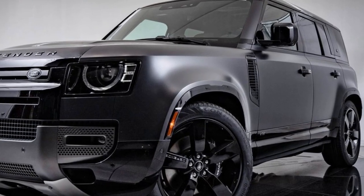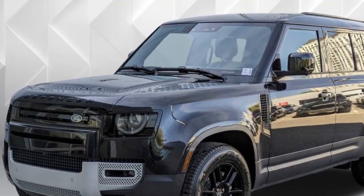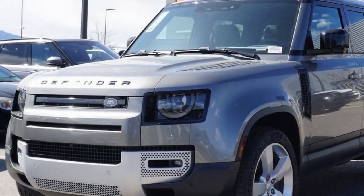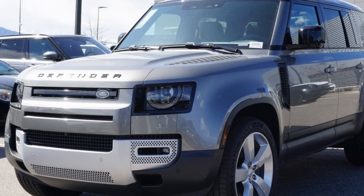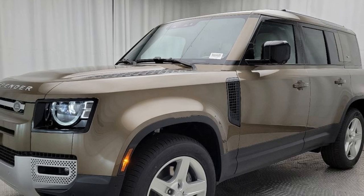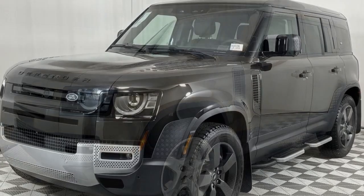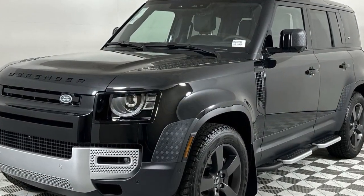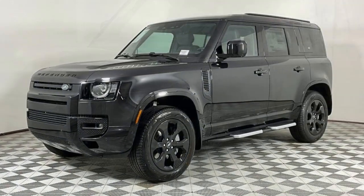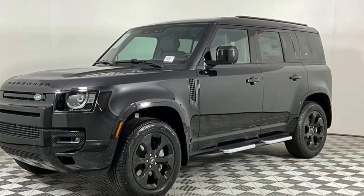Exterior Design: The 2024 Defender 110 maintains its distinctive boxy silhouette, reminiscent of the classic Defenders yet updated with contemporary design elements. The upright stance, short overhangs, and aggressive wheel arches contribute to its off-road prowess. LED headlights and taillights, along with optional 22-inch alloy wheels, give it a modern touch. The Defender 110's design is both functional and stylish, with features like a spare tire mounted on the rear door and the option for a contrasting roof color.